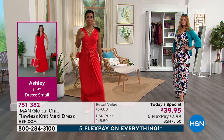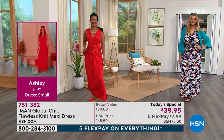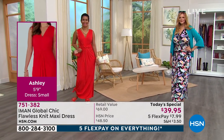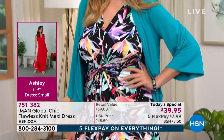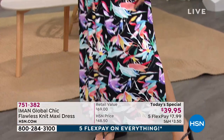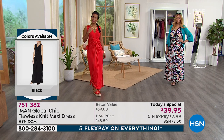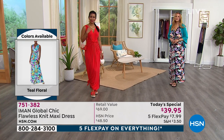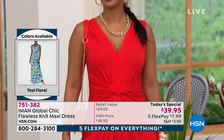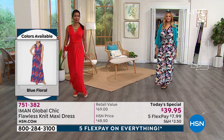You're looking at the two hottest sellers. That lipstick red that Val has on is the most limited. The black floral that Julia has on is the most popular. The most limited and the most popular are what you're looking at right now. Grab your sizes while we have them. We have about 3,400 in the lipstick red, but we sold quite a bit since midnight. Since midnight, we've sold over 15,000 of the Iman Global Chic Flawless Knit Maxi Dress.